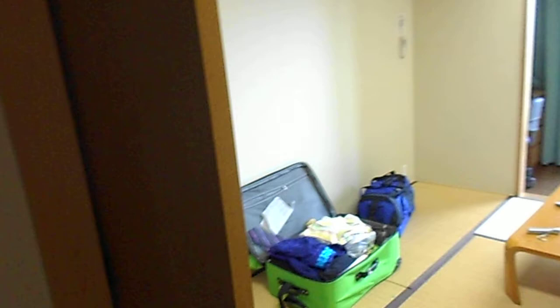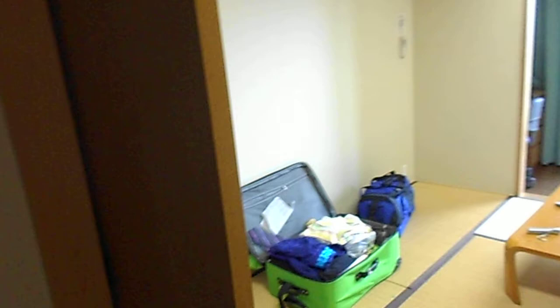My bedroom — quite spacious actually. My futon, where my roommate was, my luggage. My little desk areas — mine's pretty good. Kind of a view of the bedroom from the other side; this is where my roommate's was.